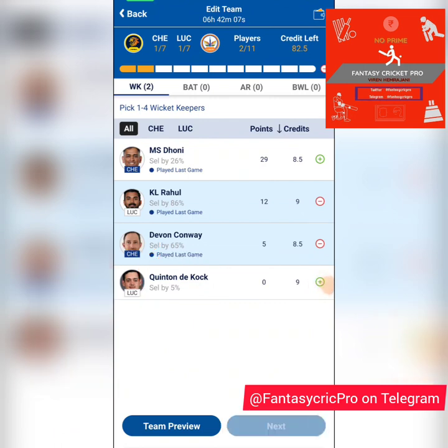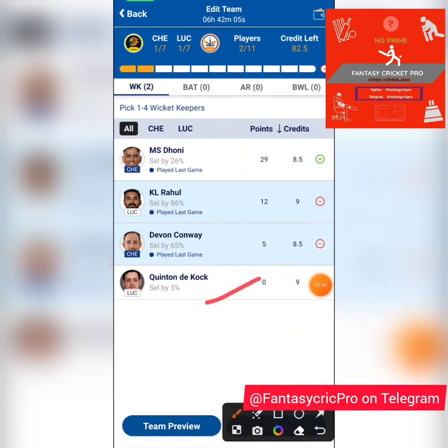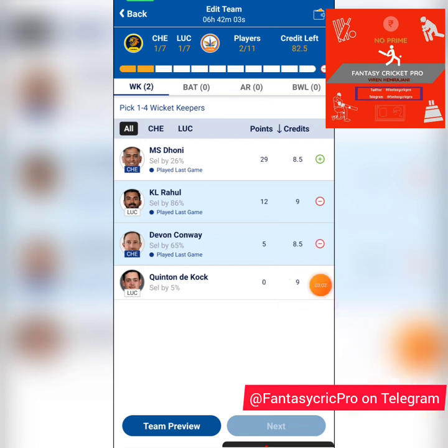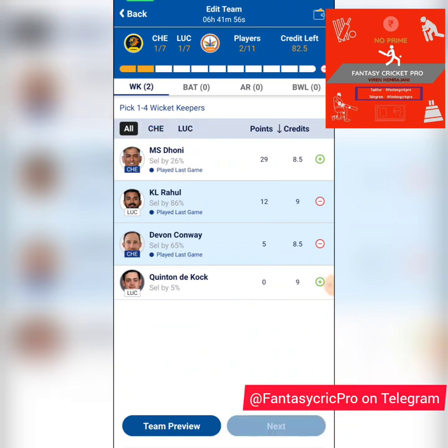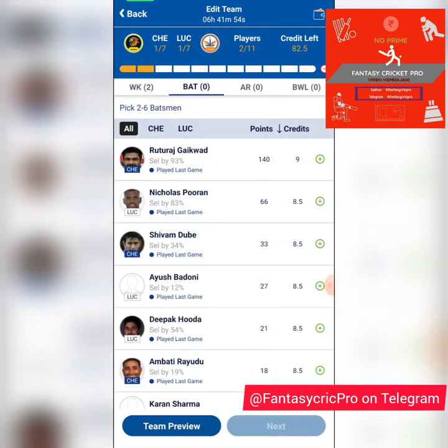Quinton is expected to be available today, but there's a big question mark on whether you'd pick him on this ground or not, so for now I'm leaving him out. Dhoni — we all loved that 14 off 7 — but he's batting much lower down which makes him a risky pick. So for now I'm going with KL and Devon.